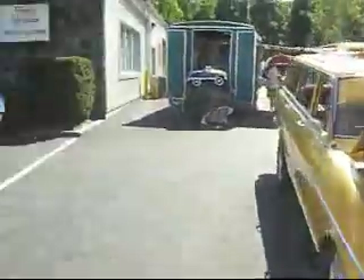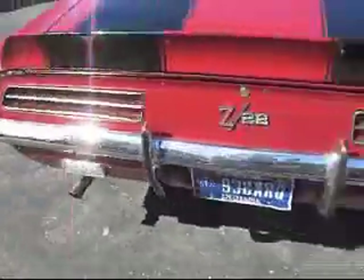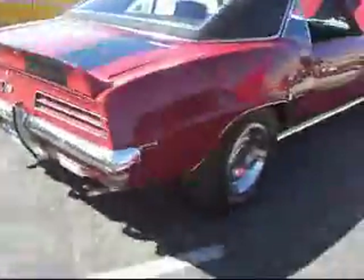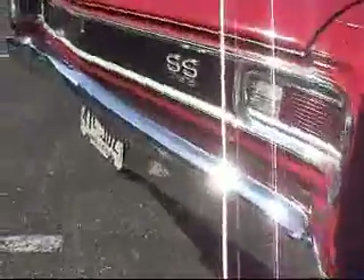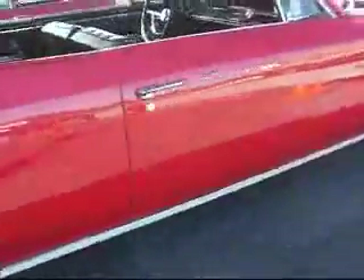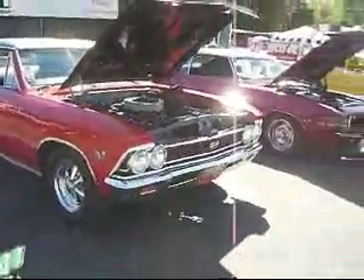Lots of hot cars. 69 Camaro Z28 Rally Sport. Fine car. 67 Chevelle SS — 66, 396. 66 Chevelle, bench seat column shift. Eight block Chevelle, 66. Good race for that Z28.